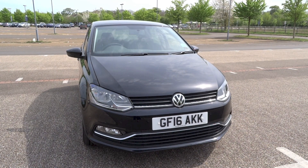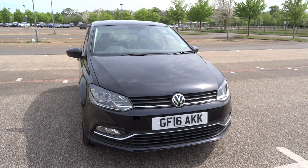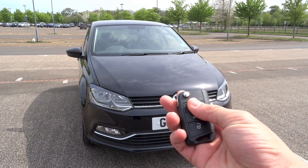Alright, so that's it for the start-up and tour video of this 2016 Volkswagen Polo 1.2 TSI Match. Thanks for watching and goodbye.